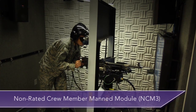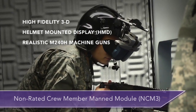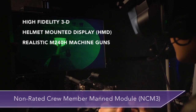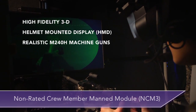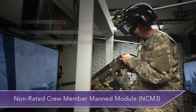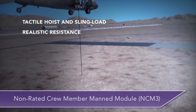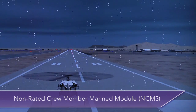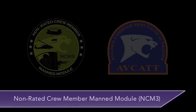The NCM-3 integrates the actual feel, sounds, and experience of each crew position through the high-fidelity, three-dimensional (3D) virtual world inside the crew member's helmet-mounted display (HMD), replicating the pneumatic recoil of realistic M240H machine guns, the tactical hoist, and sling-load cable motion and resistance based on different cargo, wind, and weather conditions.